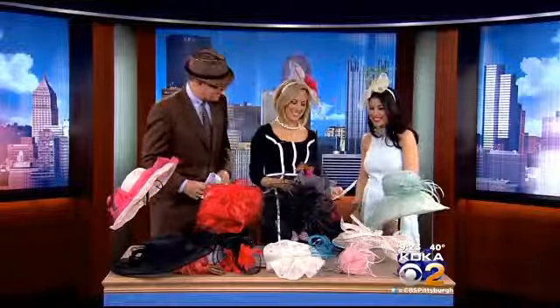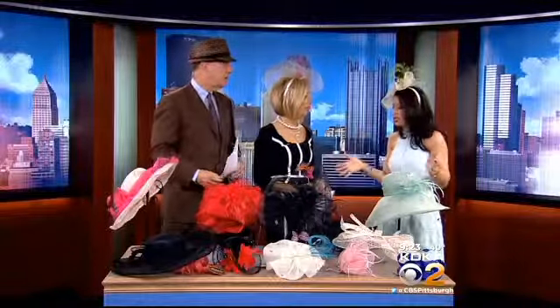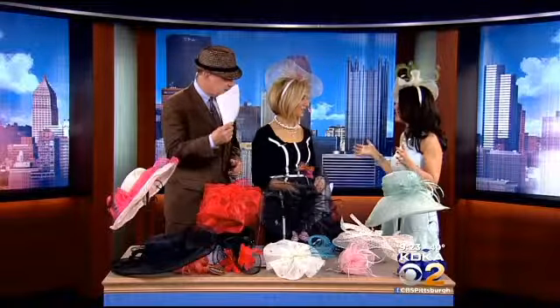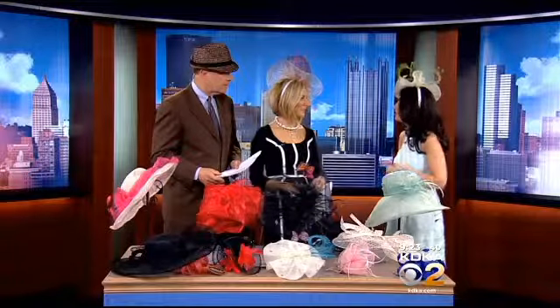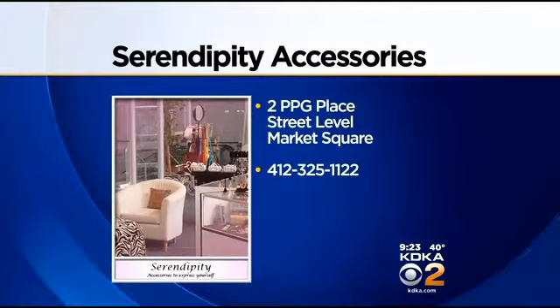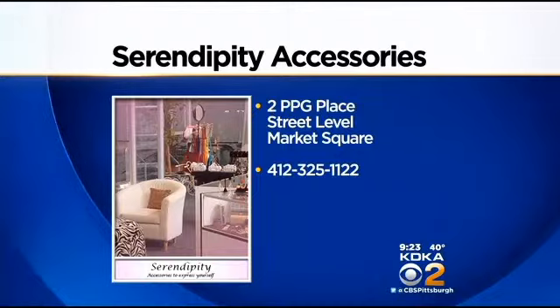Kim, thank you so much — good stuff! By the way, what kind of price range are we talking about? The small fascinators start around $28, and large ones up to maybe $144. You can get into several hundred dollars for some of these hats. The men's hat is about $58 — very comfortable. Stop in and try some of the hats for yourself at Serendipity Accessories to Express Yourself, right on street level at 2 PPG Place in Market Square. You can also see more online or give them a call at 412-325-1122.